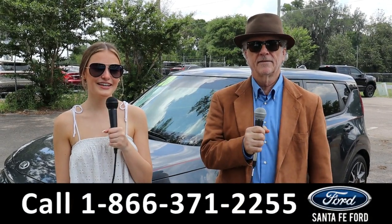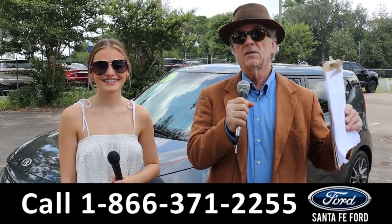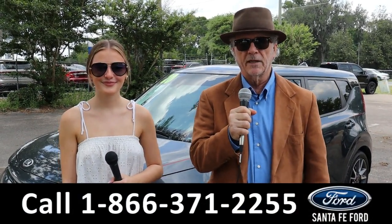Hey, this is Randy and this is Abby at Santa Fe Ford, the Used Car Supercenter. We've got a Jeep Grand Cherokee. Stay tuned, Abby has more information right now.